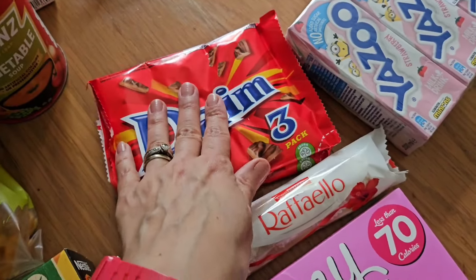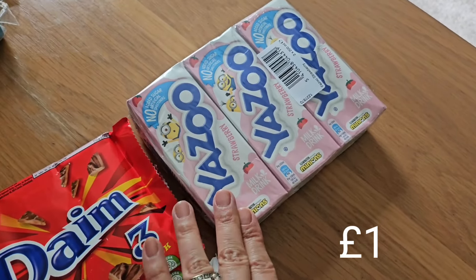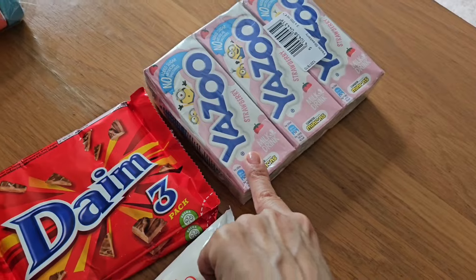These Dime bars were two packs for a pound so that's really good value, and I love a Dime — we've got six of those. The last thing I got was Yazoo milks for Henry mainly, as Archie doesn't really like milkshake, so I've got a three-pack of those.